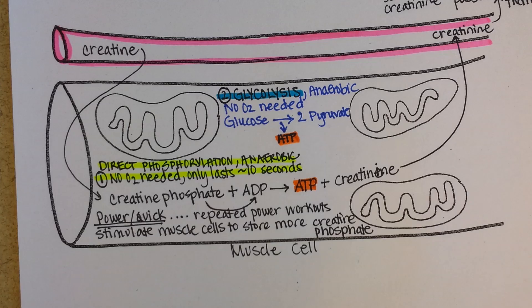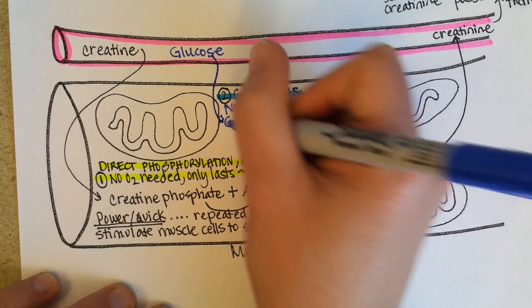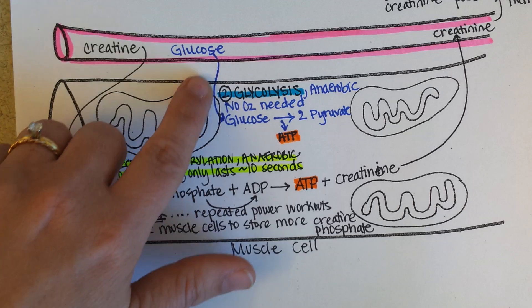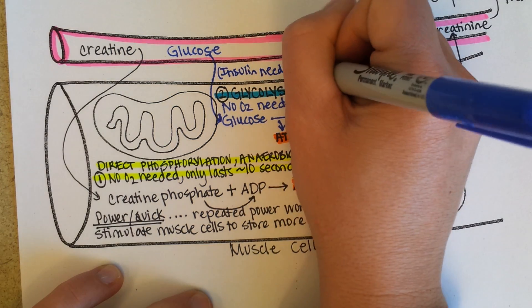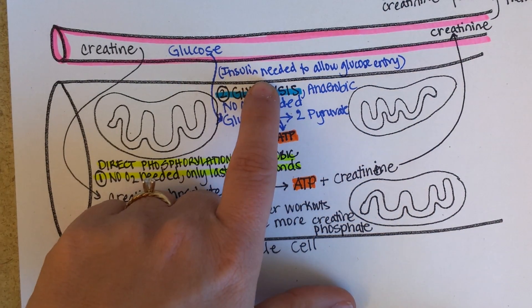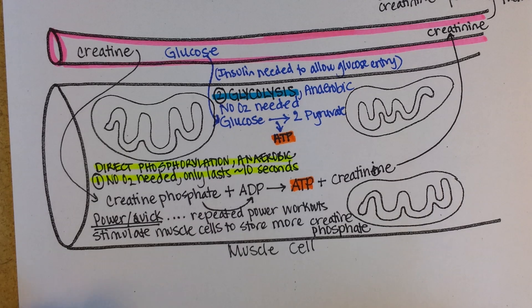Where did that glucose come from? It comes from the bloodstream. When you eat a meal, the glucose in that food passes through your liver, and your liver will monitor how much of it gets released into your bloodstream. Then under the influence of insulin, it will be allowed into the cells. That's why if someone has diabetes, they either don't have enough insulin, or the insulin they do have is not effective — in that case we call them insulin-resistant.